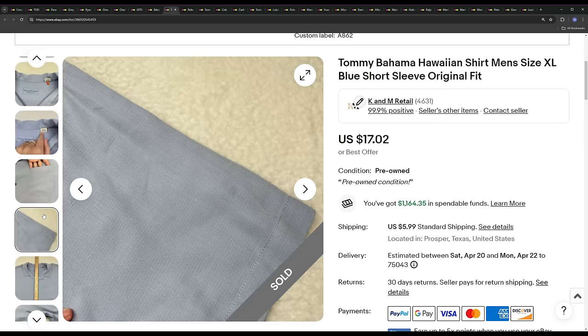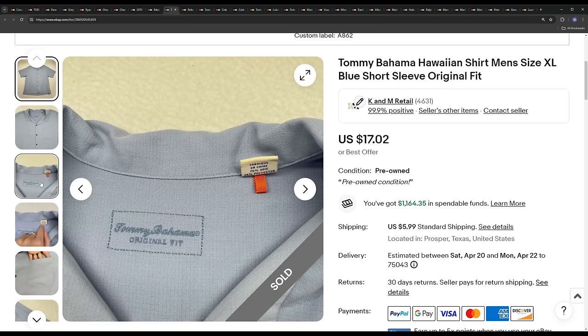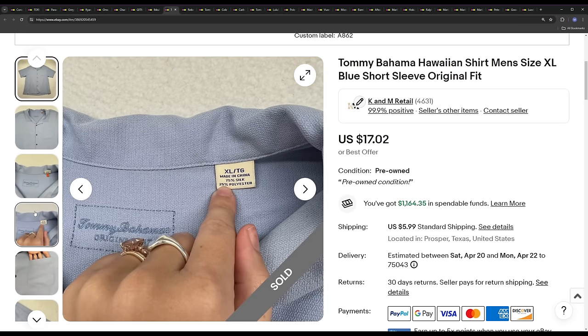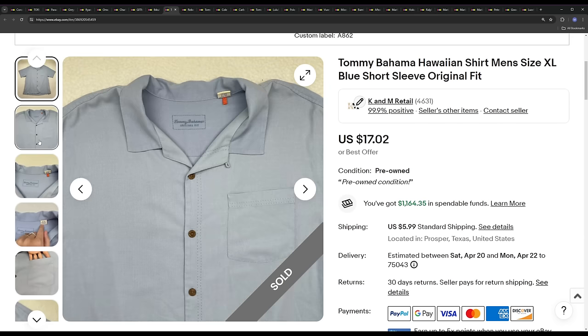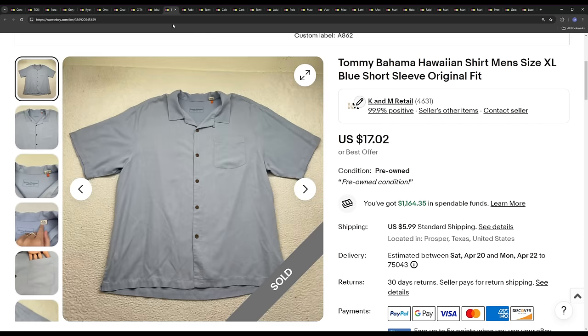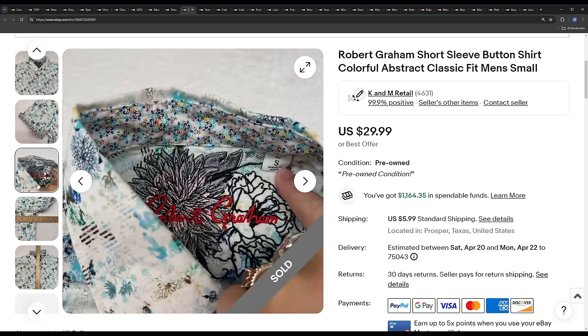Next is Tommy Bahama — just a solid blue camp Hawaiian shirt, 100% silk blend (silk and polyester), size XL. It ended up selling for a best offer of $15.32, another small margin item. If you've been following the channel, I used to show only the top 20 sales. Now you're getting both sides — the things we don't pick up nowadays that are still selling, and the smaller margin bread and butter stuff.